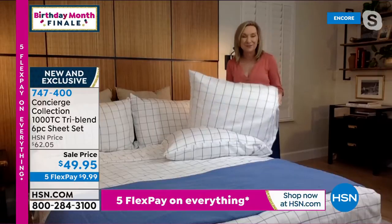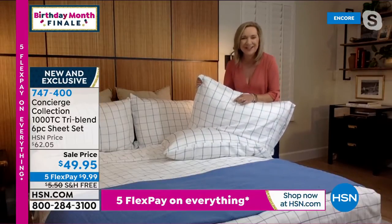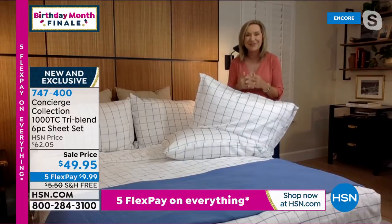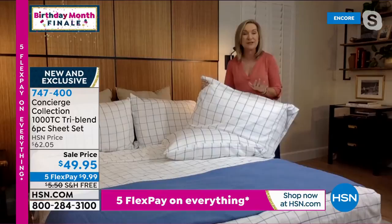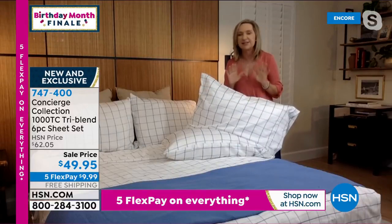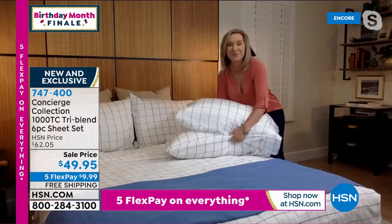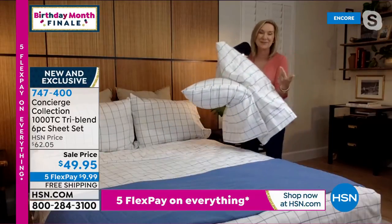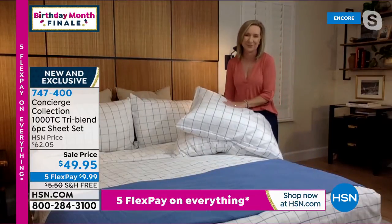And then 1,000 thread count — that means in a tiny little square inch of fabric you've got 1,000 individual threads woven so tightly together. Those sheets are expensive because they last forever, they last so long. My favorite thing is right here: the extra pillowcases. This is when I buy my sheets from HSN — I love when we throw in the extra pillowcases.